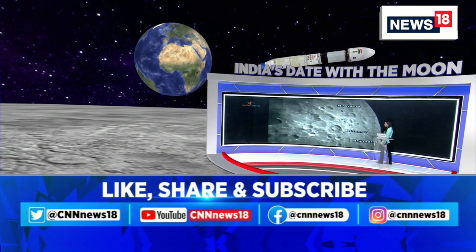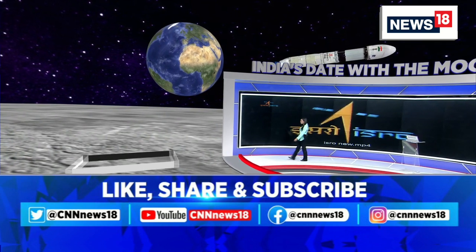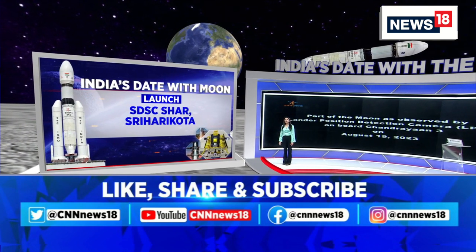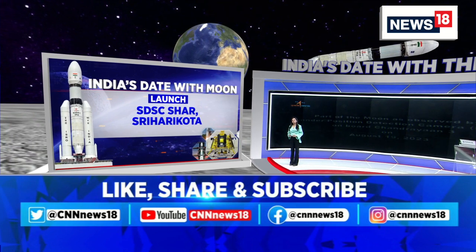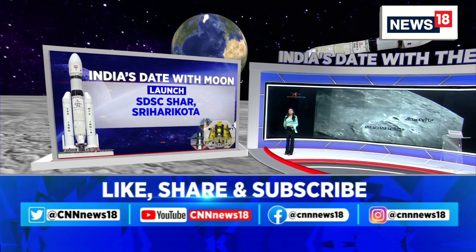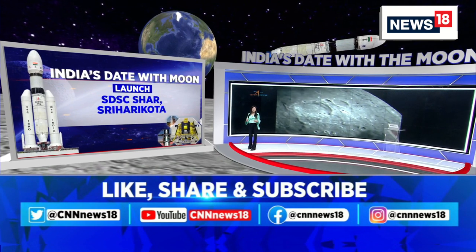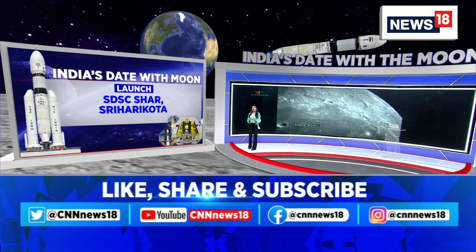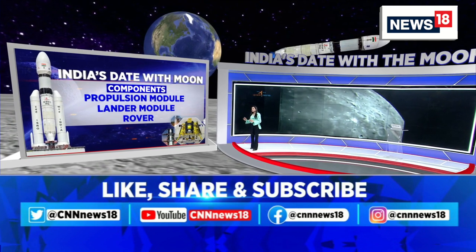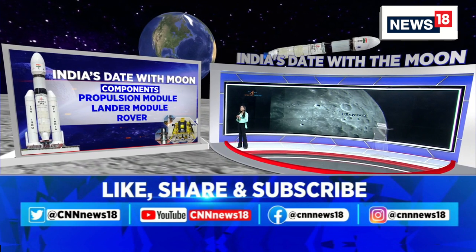It's India's date with the moon — a date we will never forget, the 23rd of August 2023. This achievement is unprecedented given the budget constraints and various challenges faced. Lessons learned from Chandrayaan-2's failures have been incorporated, and all those technical aspects have been addressed in this mission.